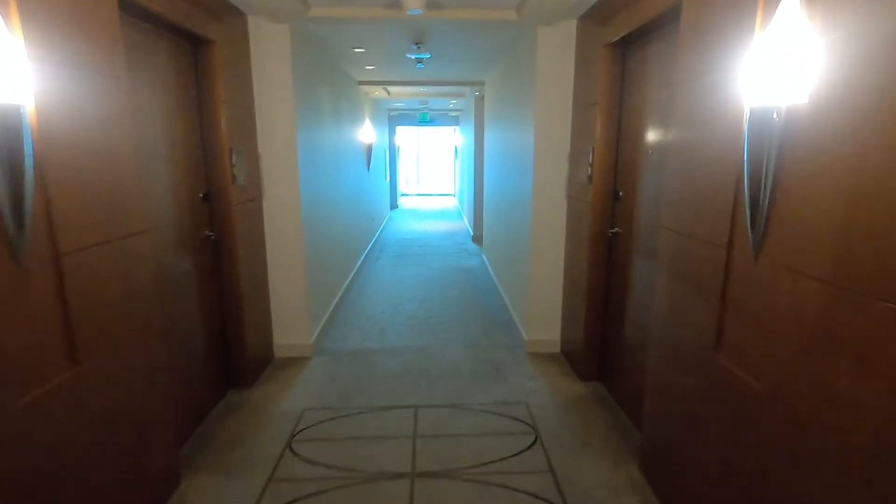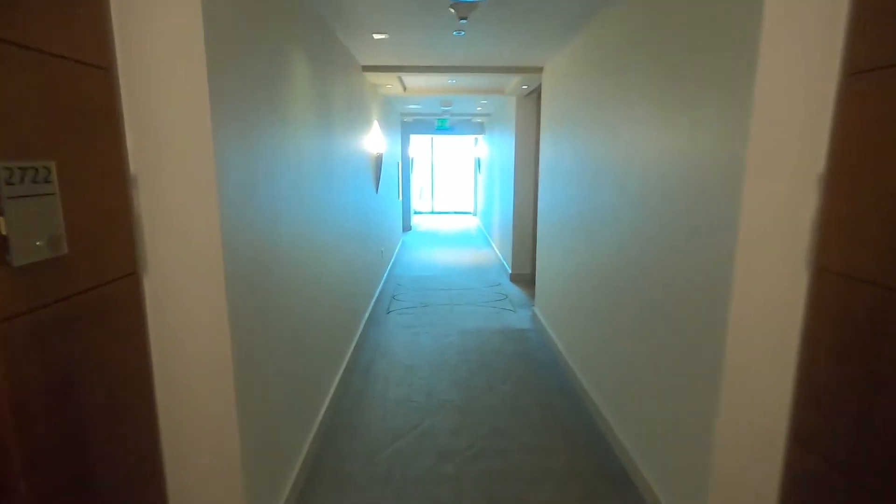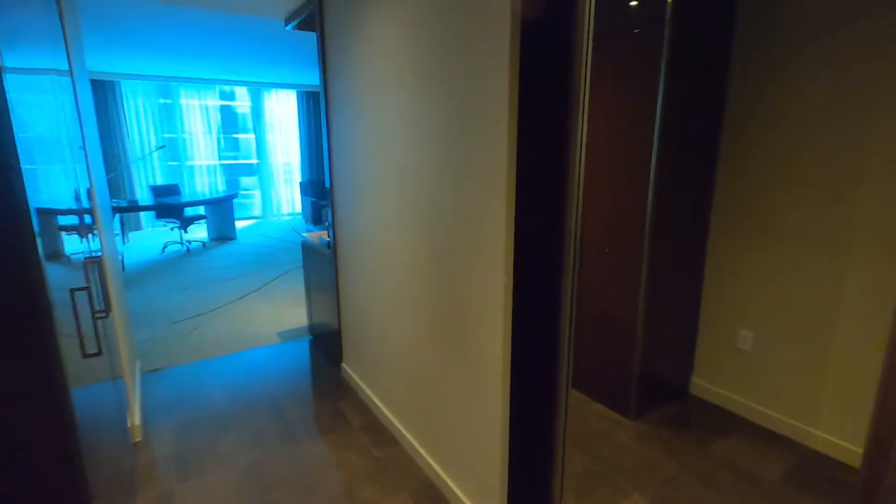Hi, welcome. We're going to take a little room tour here at the JW Marriott Marquis, Biscayne Boulevard. It's the 27th floor and it is a big room.